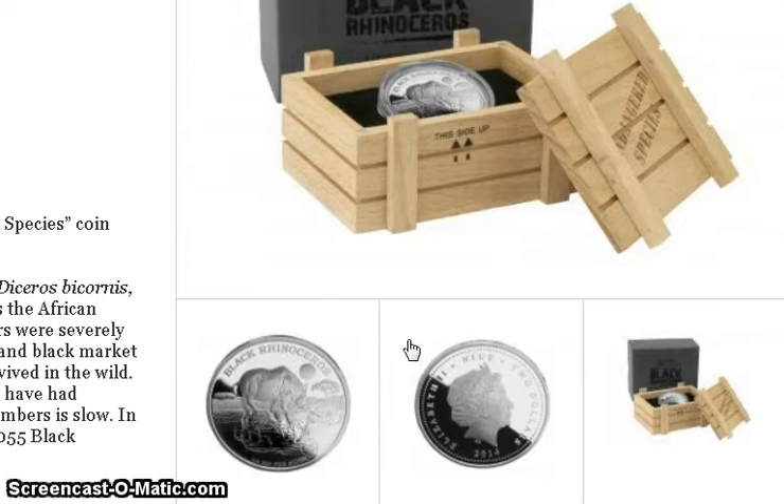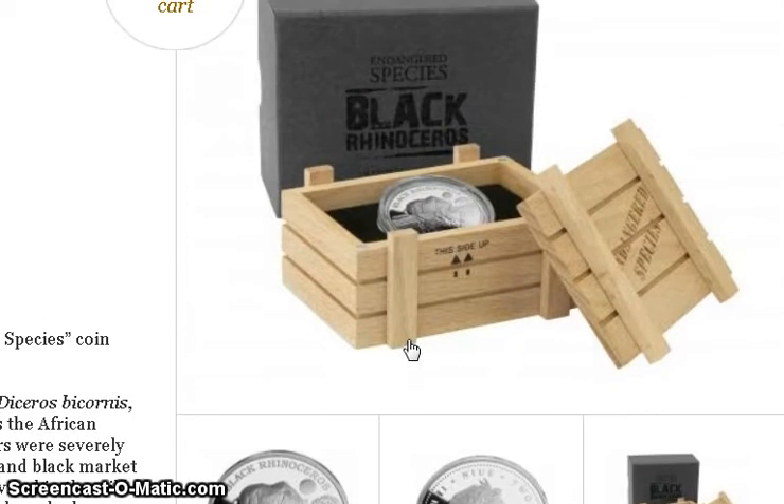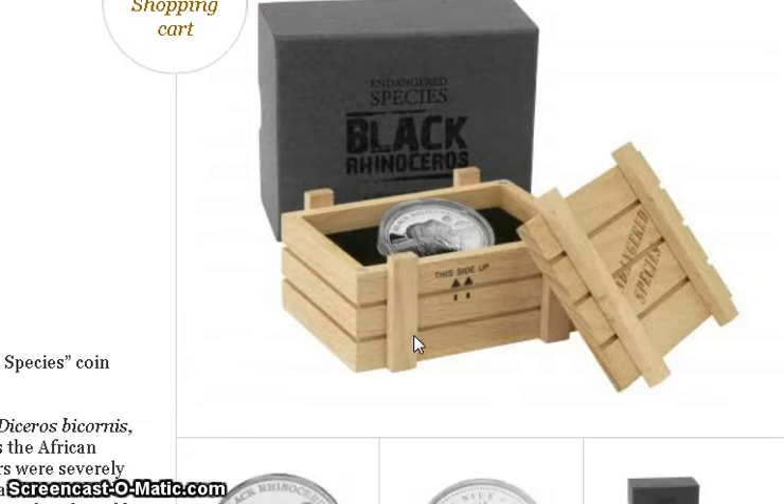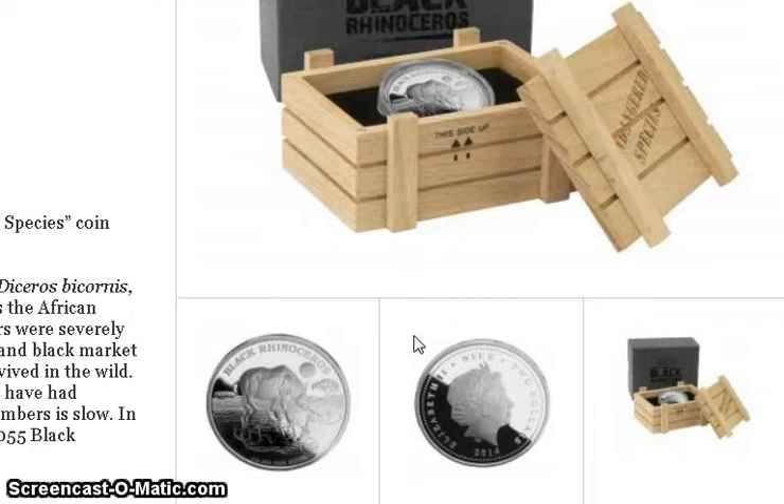Brian from the Google hangout was thinking the same thing — it is a nice coin, but is it going to be one of those where you buy it and nobody really knows about it? When it's time to sell, will you be able to get the same value or more? That's the question we were debating.